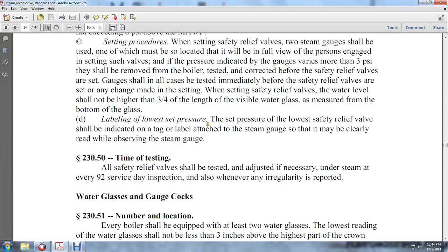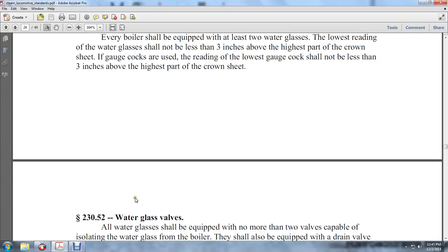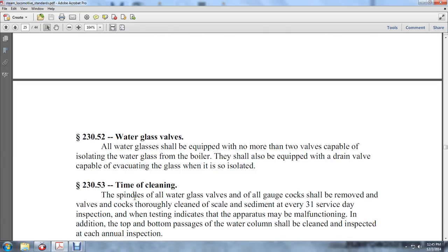Water glasses and gauge cocks — number and location. Every boiler shall be equipped with at least two water glasses. The lowest reading of the water glass shall not be less than three inches above the highest part of the crown sheet. If gauge cocks are used, the reading of the lowest gauge cock shall also not be less than three inches above the highest part of the crown sheet.